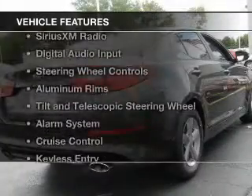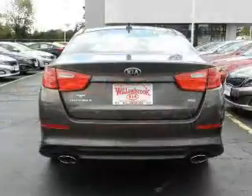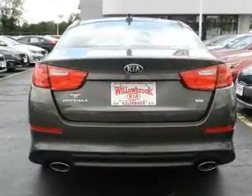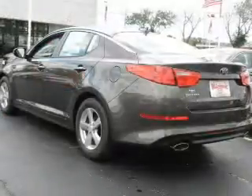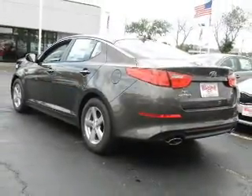The features include electric trunk, Bluetooth connectivity, Sirius XM satellite radio, digital audio input, steering wheel controls, aluminum rims, a tilt and telescopic steering wheel, an alarm system, cruise control, and keyless entry.